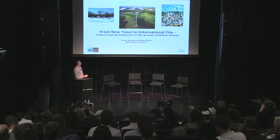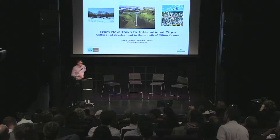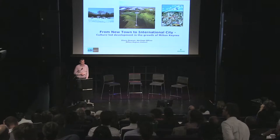Thank you, Christine. I know a lot of people know about Milton Keynes, and there are a lot of architects and planners in the room, and I wouldn't do justice in talking about the design and architecture of Milton Keynes in 10 minutes.